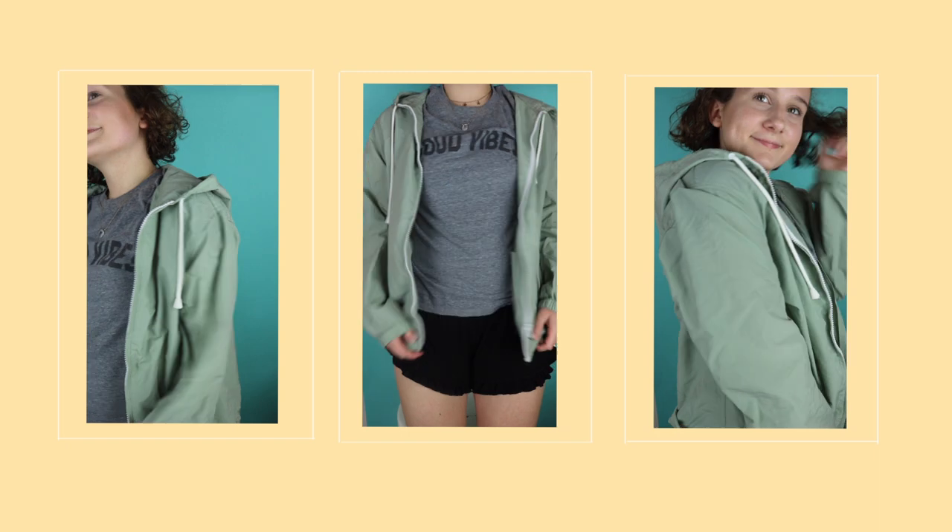Also from PacSun, I got this really cute windbreaker. It is just this mint color.